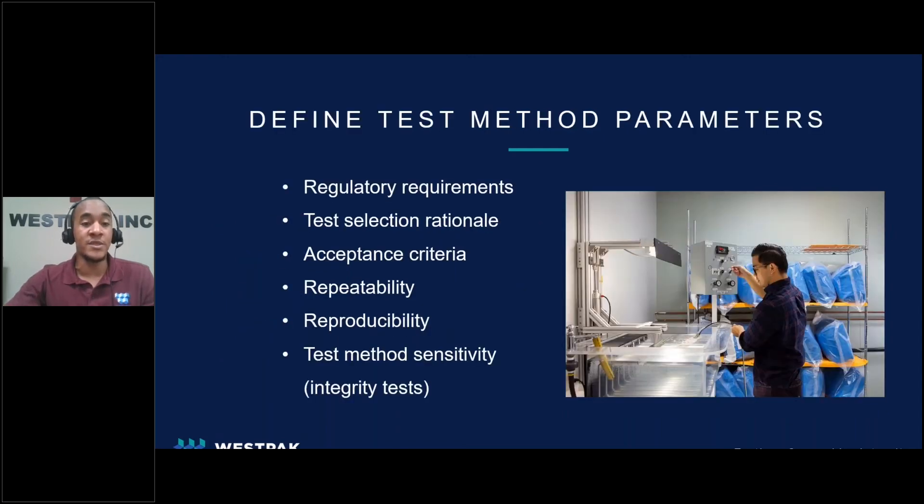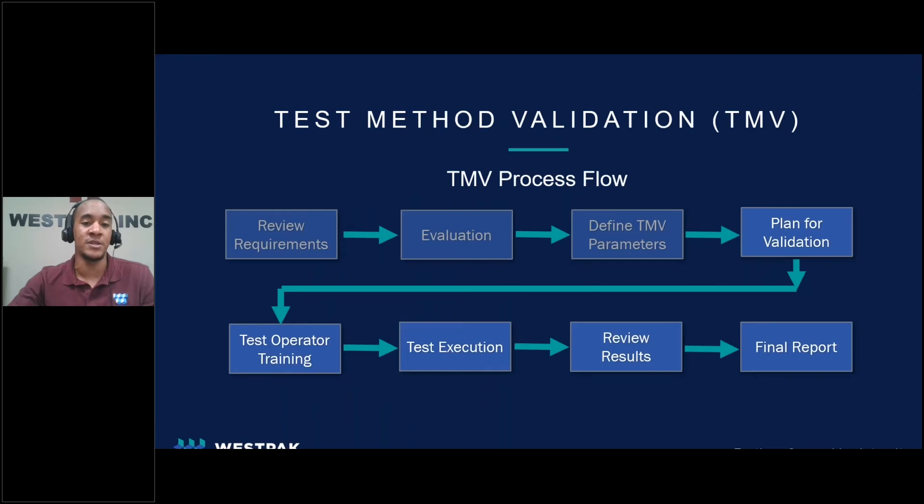Once the methods and intended purposes are identified, we then went into defining the test method parameters. The parameters set the framework for the execution of the TMV and address the intended purpose of the test method. A key factor in determining the parameters is defining the acceptance criteria and what a pass or fail result will be. The acceptance criteria of a test method validation will be dependent on whether the test method is qualitative or quantitative.